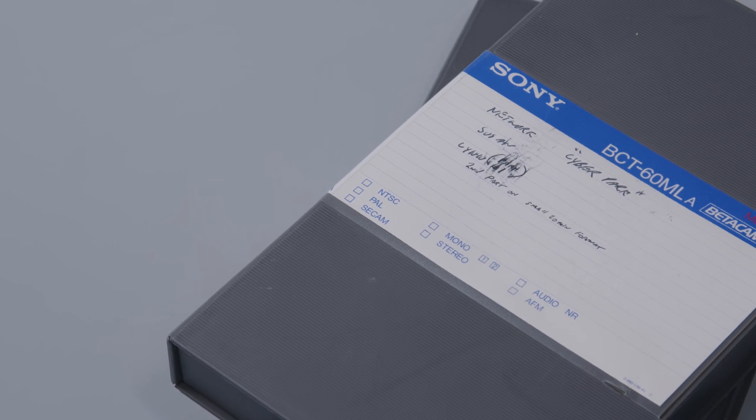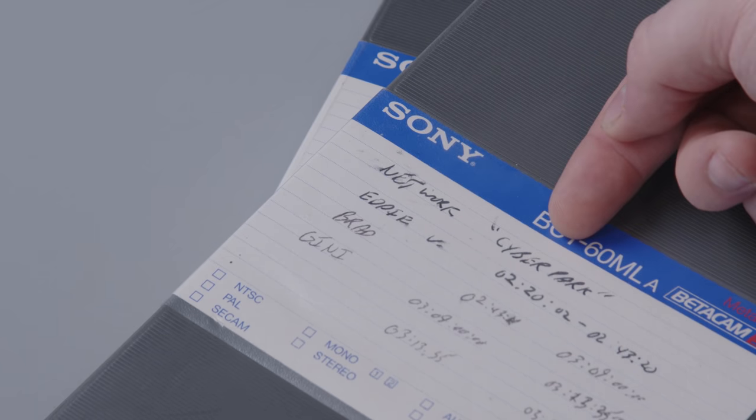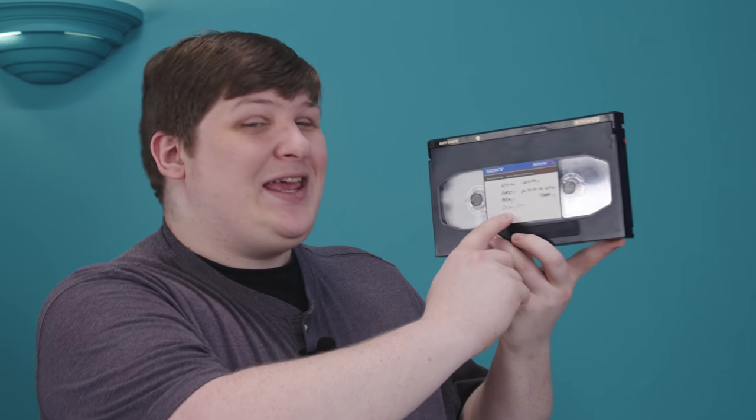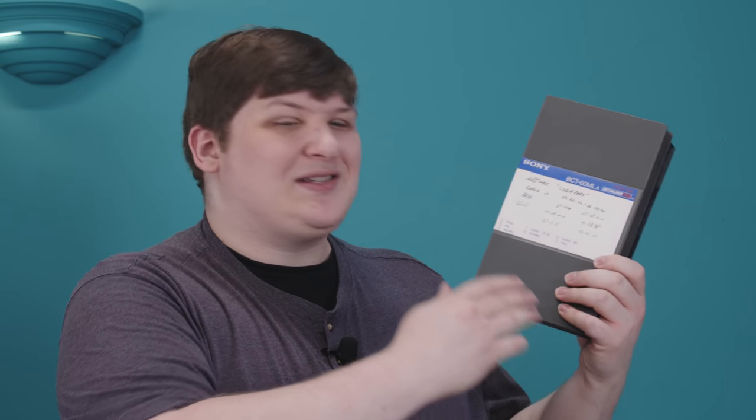So now that you get the joke of these tapes, what's actually on them? Well, the labels don't reveal much. We've got the word 'network,' a word that looks like 'cyber pack' or 'cyber park,' some names — Eddie, Brad, and what looks like Genie. These tapes came in gargantuan boxes, but those are labeled about the same way. There's no production company, no description of what it actually is. That's all the data we have.